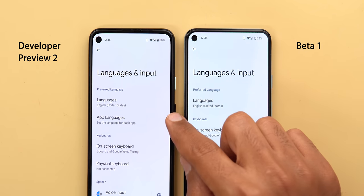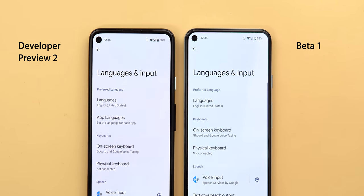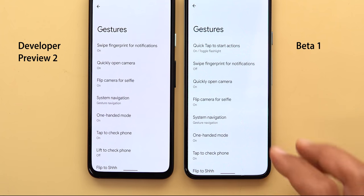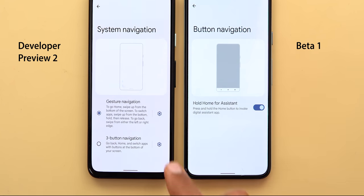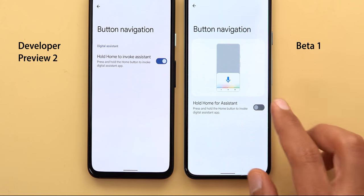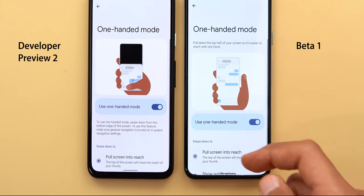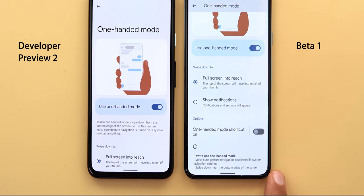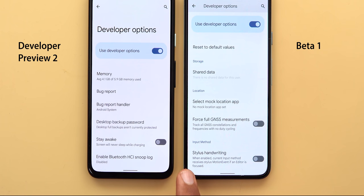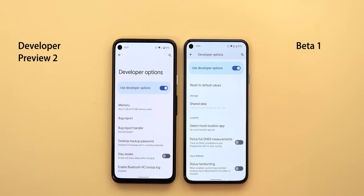Under System, then Language and Input, the app languages feature we first saw in Developer Preview 2 has been removed — now only the Languages option remains. Under System then Gestures, Quick Tap now has an option to toggle the flashlight. In System Navigation, the three-button navigation settings show a new graphical representation, and the option is renamed to 'Hold home for assistant' instead of 'Hold home to invoke assistant.' Under One-handed mode, the instructions text has moved to the bottom and is now shorter with bullet points. Finally, under Developer Options, there is a new toggle called 'Stylus handwriting,' expanding stylus support for tablets and phones.